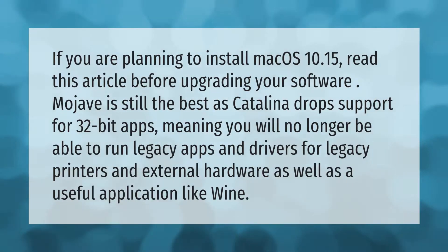If you are planning to install macOS 10.15, read this article before upgrading your software. Mojave is still the best option, as Catalina drops support for 32-bit apps, meaning you will no longer be able to run legacy apps and drivers for legacy printers and external hardware, as well as useful applications like Wine.